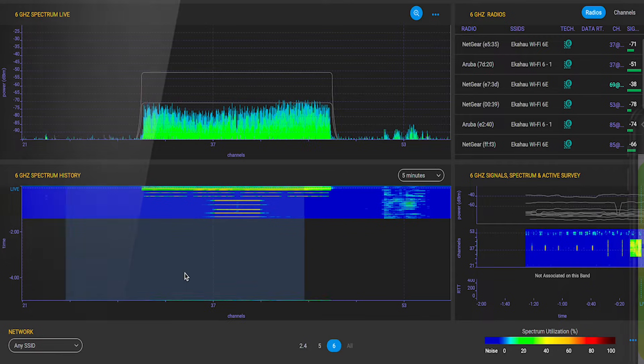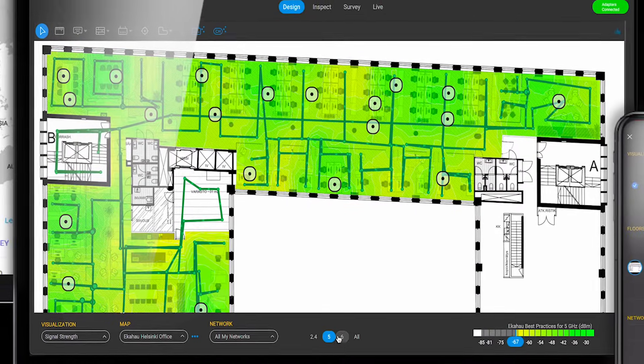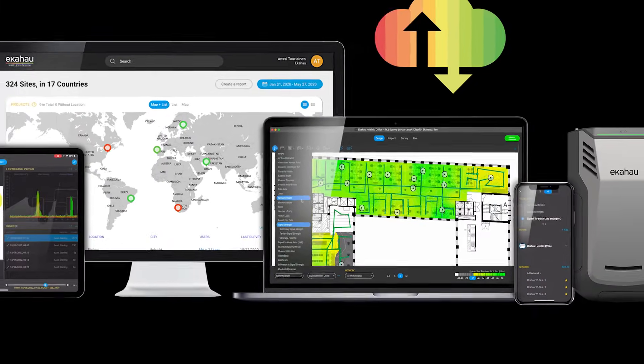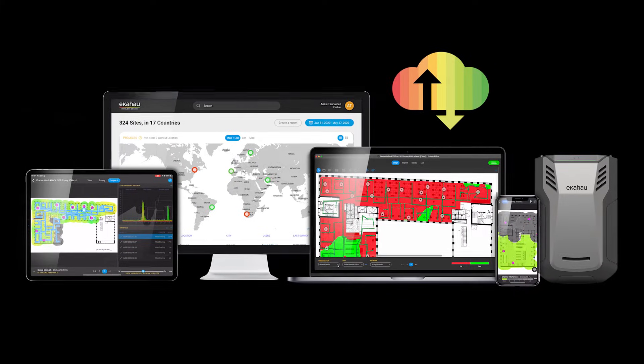Validate your designs to ensure you always have the right number of APs in the right locations. Analyze both Wi-Fi and non-Wi-Fi interferences, conduct health check surveys, and collaborate with your team through the cloud, all with Ekahau.